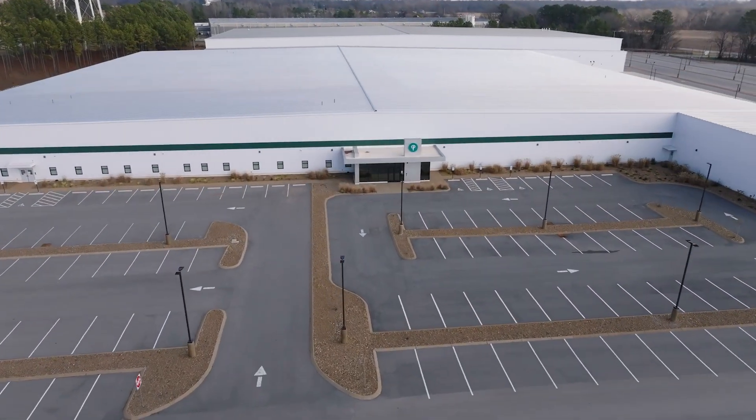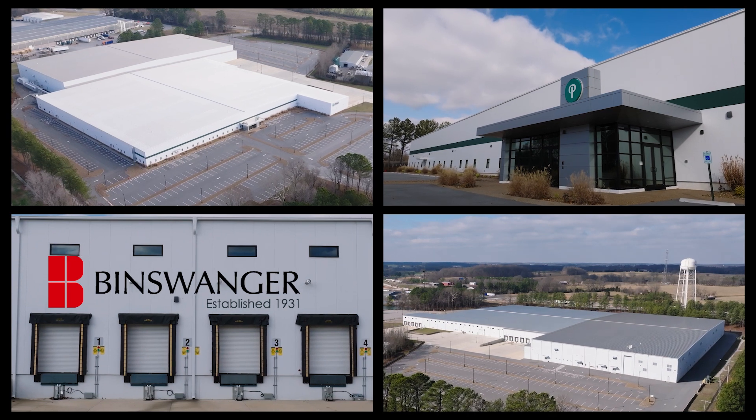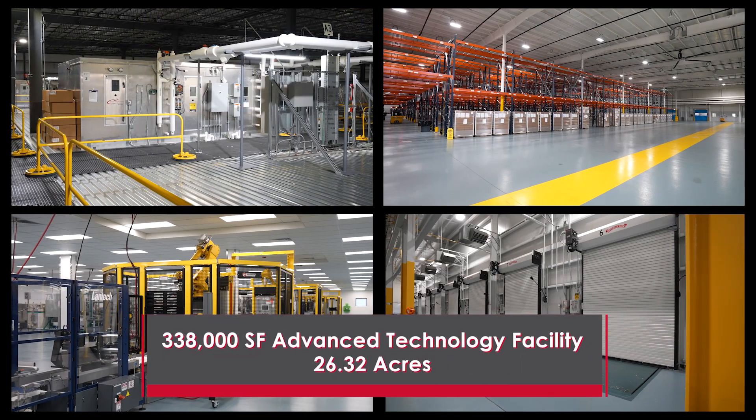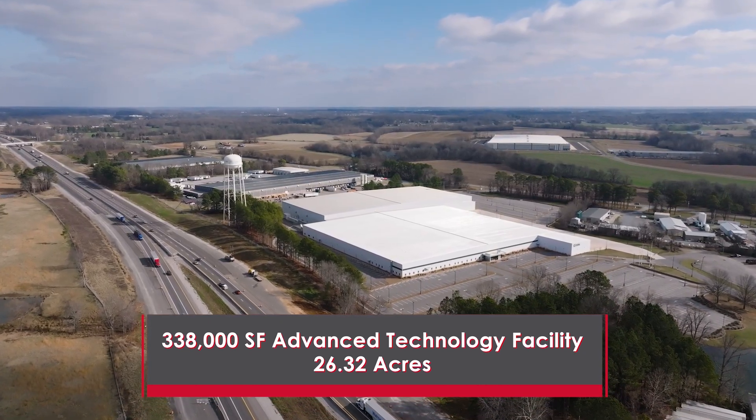As exclusive agent for Puritan Medical Products Company, Binswanger is pleased to announce the immediate availability of a sensational 338,000 square foot facility on 26.32 acres, located at 3150 Berry Drive.